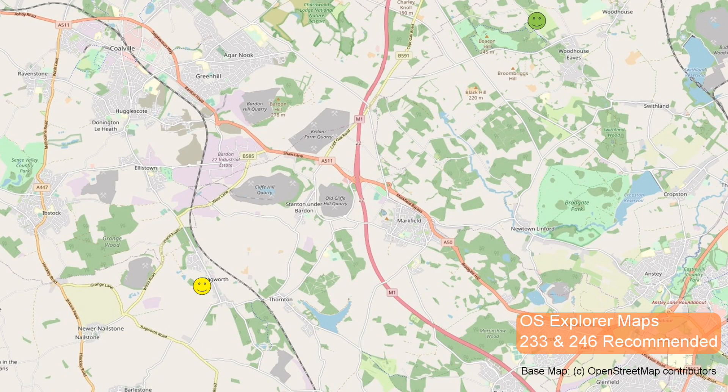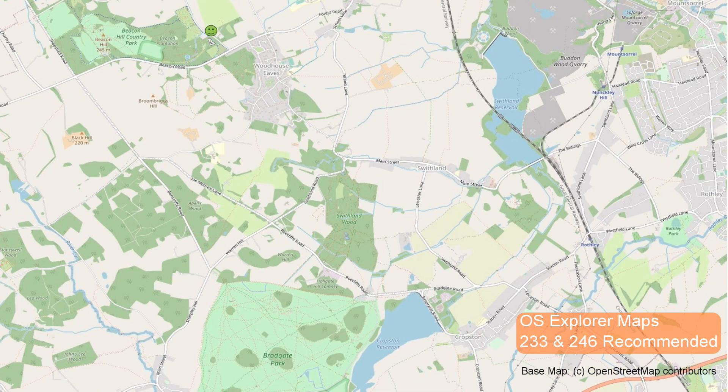This route runs from Beacon Hill through to Bagworth in Leicestershire. Starting at the Beacon Hill car park, the route heads west up and around the hill itself, curving back eastward, before heading southeast across the fields to Woodhouse Eves.